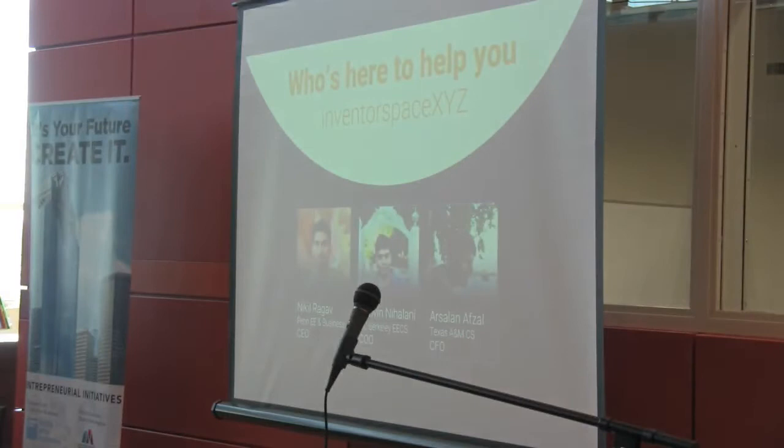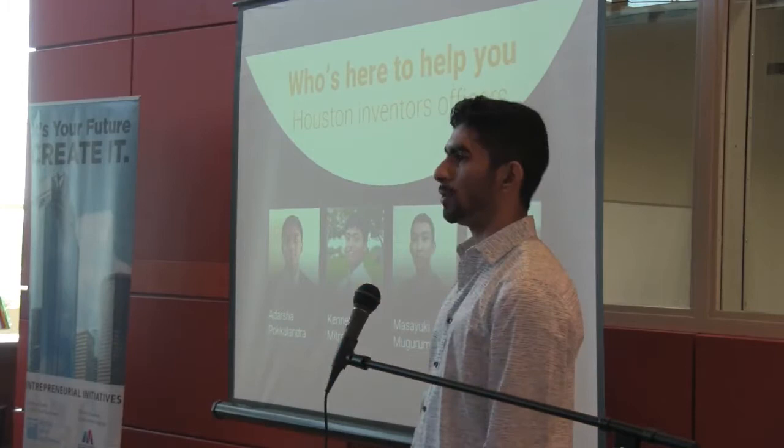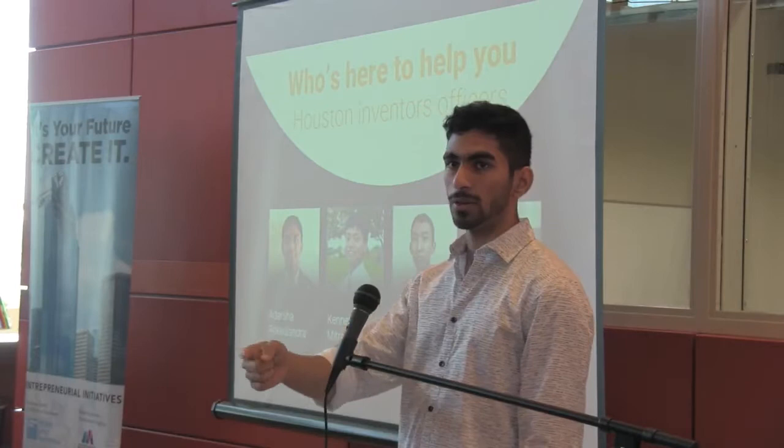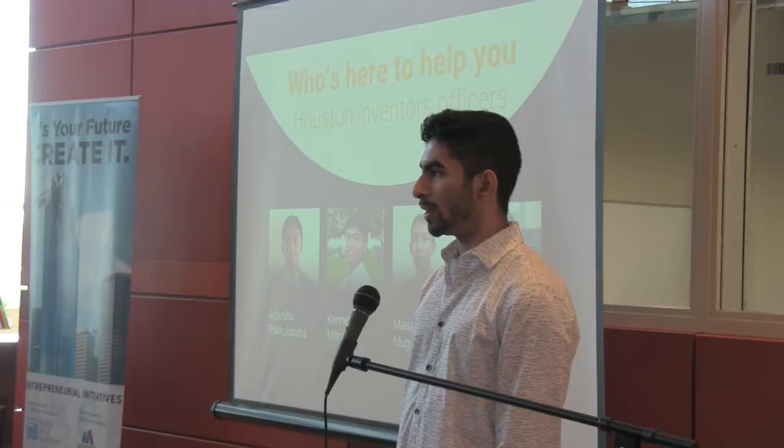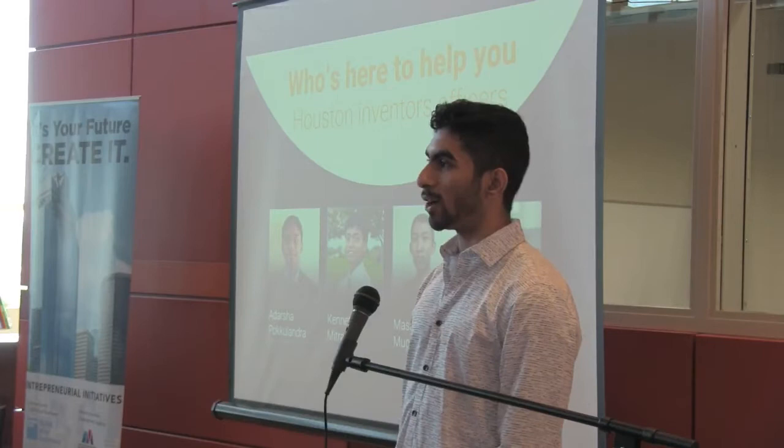We have our Houston officers — please say hi. There's Ryan over there taking photos, Masayuki who was just introduced, and Kenneth is back there doing registration. All of these guys can help you as well. They were on one of our winning teams last year, making a basically water-powered car charger. So definitely rely on them for some help.